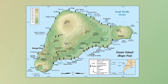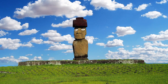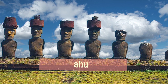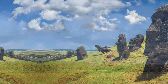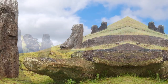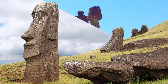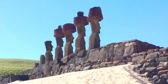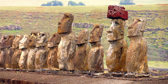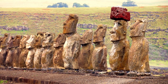About 1,000 Moai are dotted around the island, mostly along the coastal areas. Some stand alone, while others stand lined up on large stone platforms called Ahu. They all have disproportionately large heads, long ears and noses, deep-set eyes, protruding lips, and large chins.